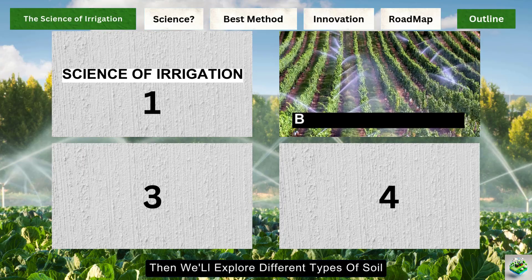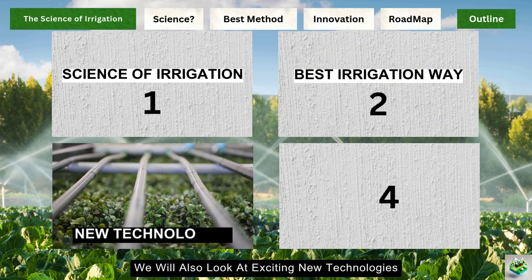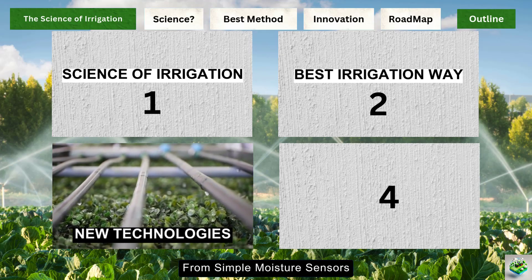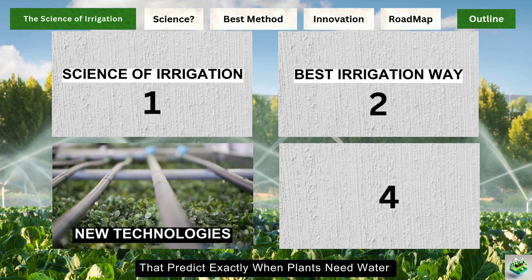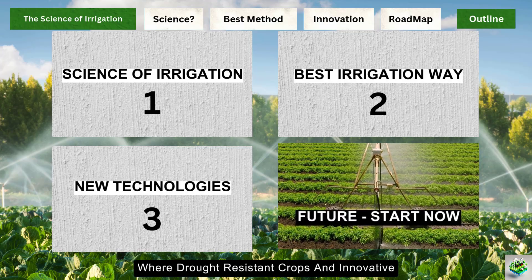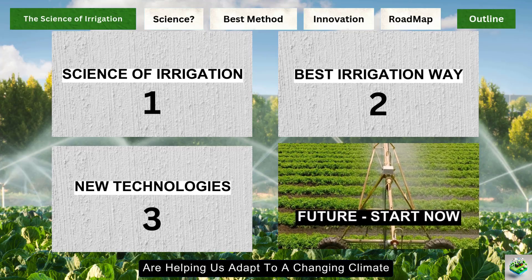Then we'll explore different types of soil and irrigation methods, discovering which works best for different situations. Next, in the third part, we'll look at exciting new technologies that help farmers use water more efficiently, from simple moisture sensors to advanced computer systems that predict exactly when plants need water. Finally, we'll peek into the future of farming, where drought-resistant crops and innovative water-saving techniques are helping us adapt to a changing climate.